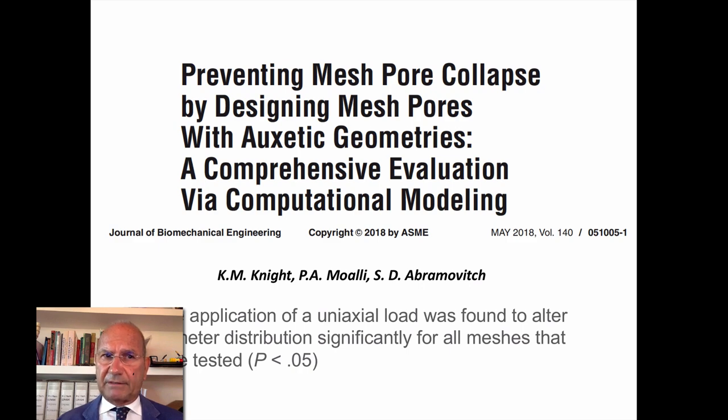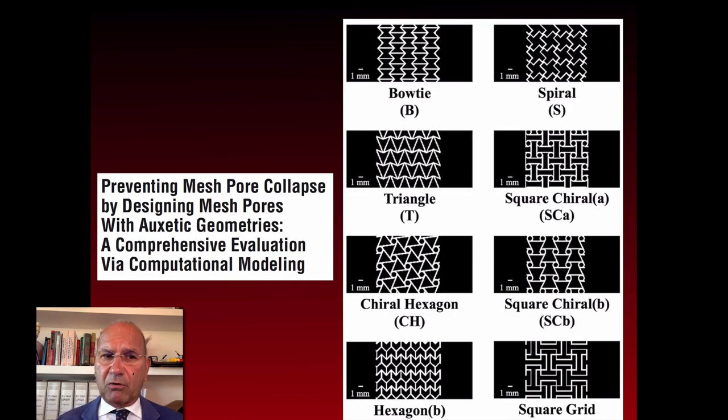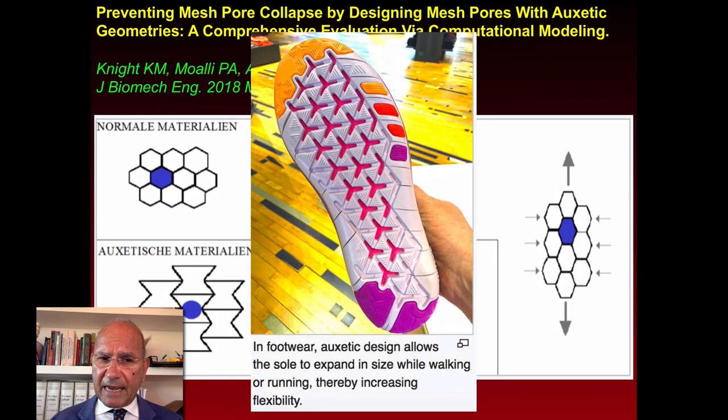There is a new proposal: auxetic geometries. Auxetic geometries actually decrease in dimension when tension is applied to the material, avoiding band formation compared to conventional mesh. To prevent mesh pore collapse, auxetic geometry is absolutely more acceptable for the human body. A very recent paper by the group of Pamela Moalli shows that using auxetic geometry achieves this reduction. It works on the same principle used in footwear to expand the sole while walking or running.